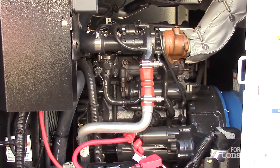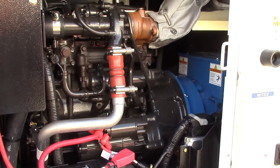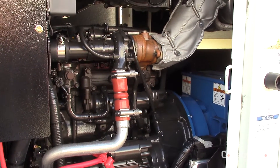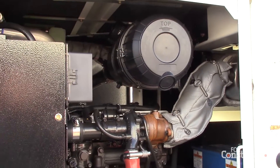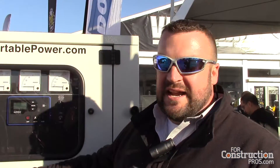It is a maintenance-free after-treatment solution, so when you start this generator, you don't have to worry about anything else. This generator also has 24 hours of runtime with a 47-gallon tank.